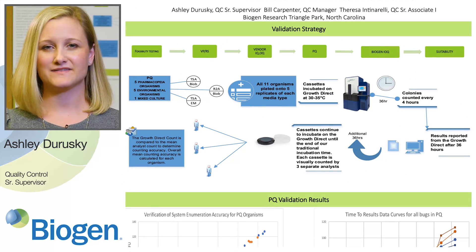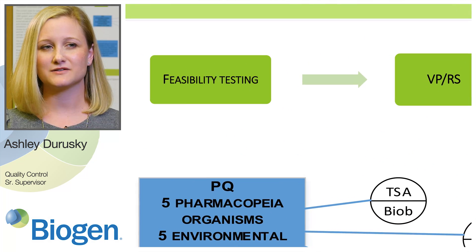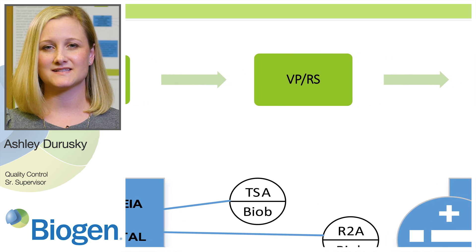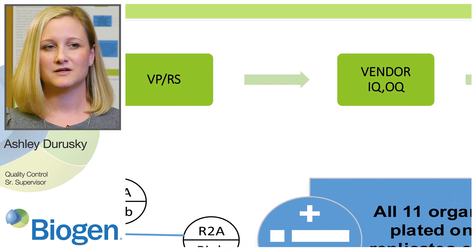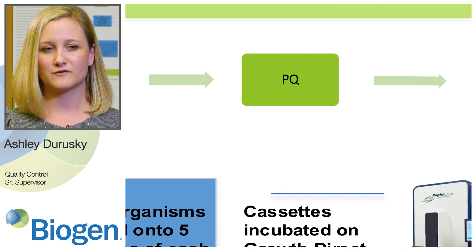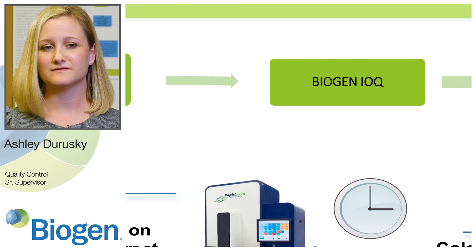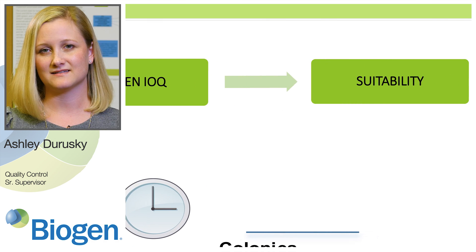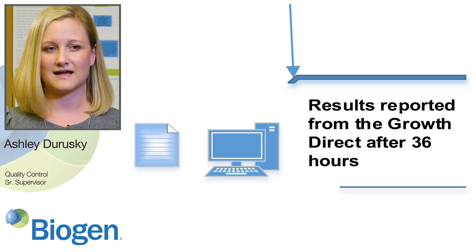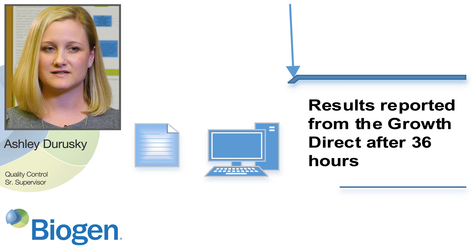This image shows our path to implementation. We performed feasibility testing and then executed our validation per a validation plan where the instrument had to meet specific requirements. We then completed vendor installation and operational qualification testing, a performance qualification, a supplemental IOQ, and then compendial verification and suitability testing. Our suitability testing for in-process bioburden confirmed that the Growth Direct can count organisms growing in our product matrix within 36 hours.